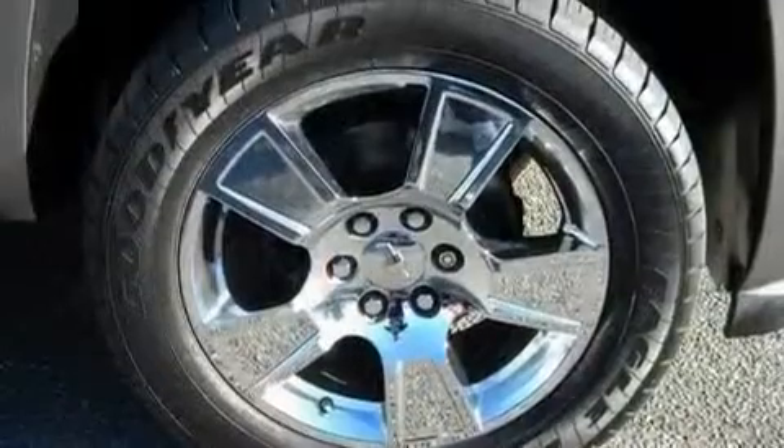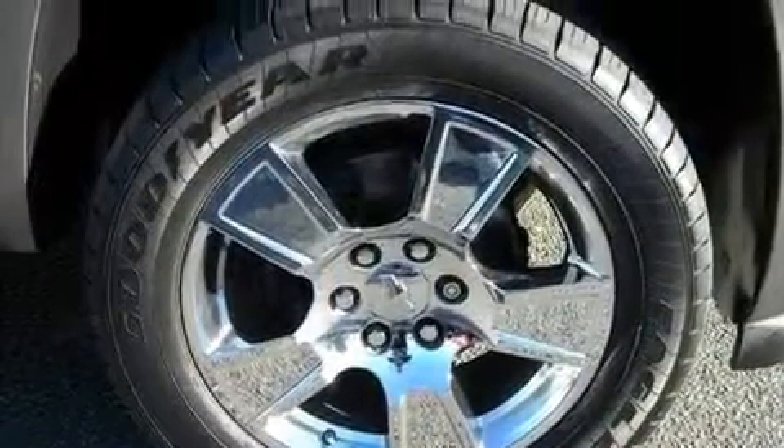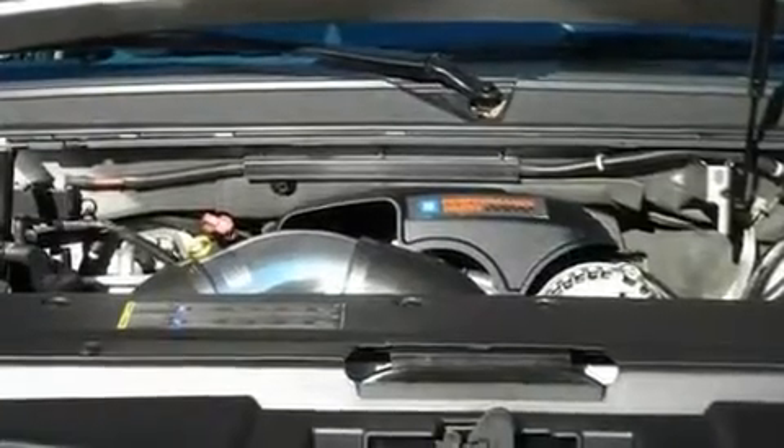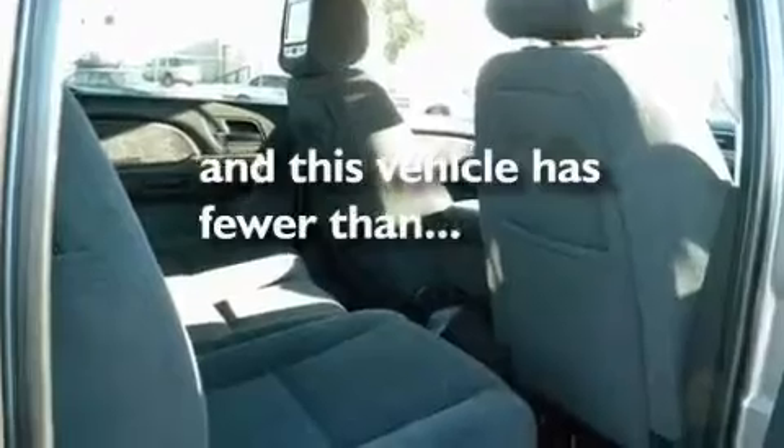Its top features and packages include cruise control, full power accessories, a rear parking aid, running boards, privacy glass, a low tire pressure indicator, a stability control system, an anti-lock braking system, a keyless entry system, and this vehicle has fewer than 41,000 miles on the odometer.